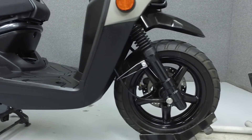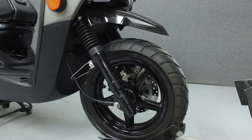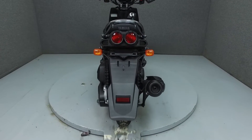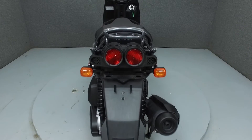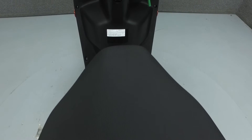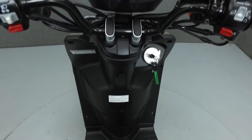This one-owner scooter has been upgraded with a luggage rack. Rather than describing any cosmetic flaws, which can be very subjective, we have taken this high resolution video so that you can get an exact representation of what this vehicle looks like in real life. Our goal is to provide you with the ability to virtually walk around and inspect it as if you are here in person.